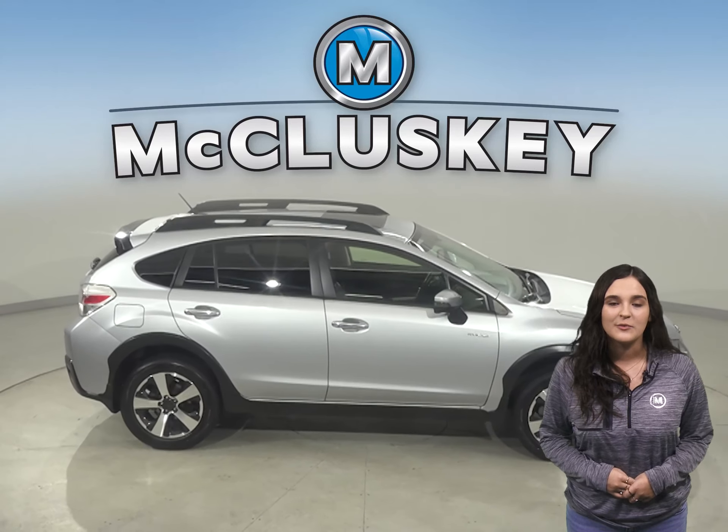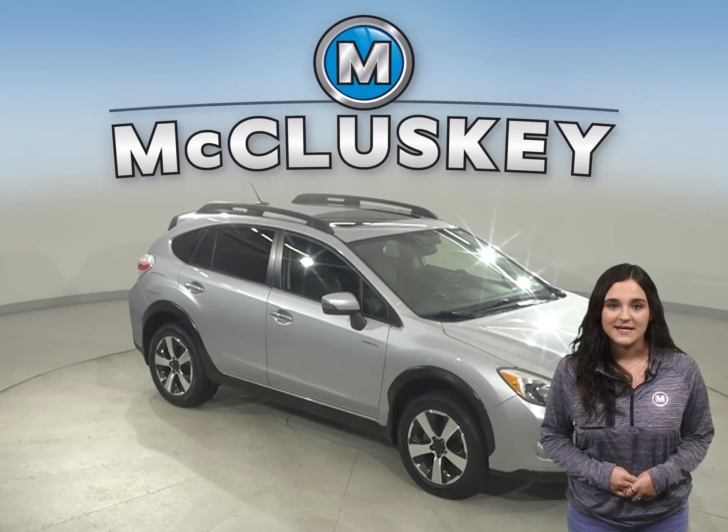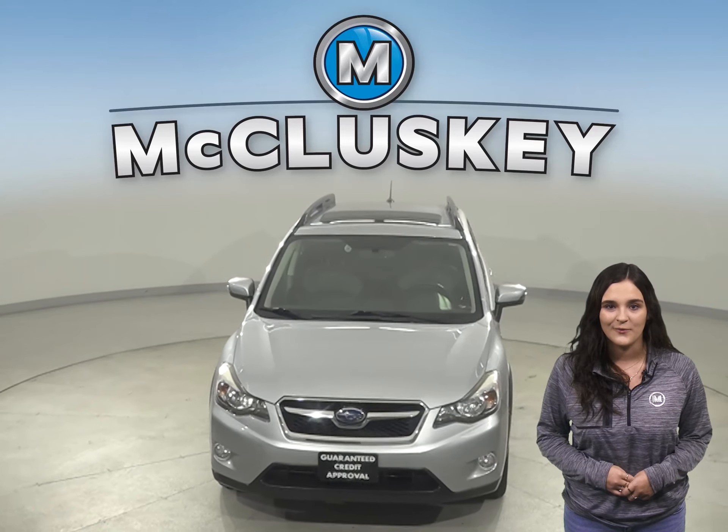This Subaru even has a multimedia interface. Take it on a free 48 hour test drive today. Once you buy it, we can cover it with our free lifetime mechanical warranty.